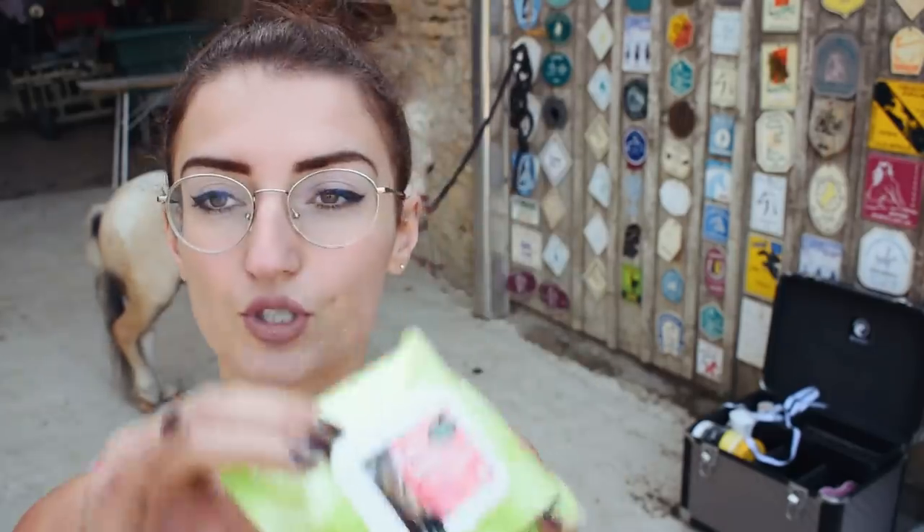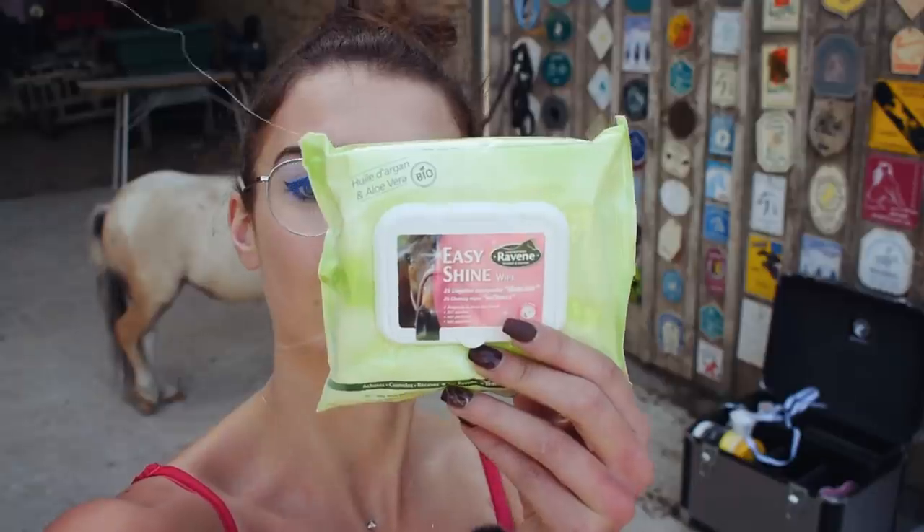Normally I always clean her mucous membranes — her eyes, nostrils, and intimate areas — but very briefly, because it's not very good to always clean them. I clean them about once every 2 to 3 weeks. It's been a while since I last cleaned them. Before, I used the sensitive zone lotion from Equina, really for the most sensitive areas when they are very fragile. I use it more in winter, because I know Gossip and Golden tend to have runny, very fragile eyes. But in summer it goes a bit better, so I try to use it as little as possible. Right now I'm using the wipes from Raven — the Easy Shine wipes.